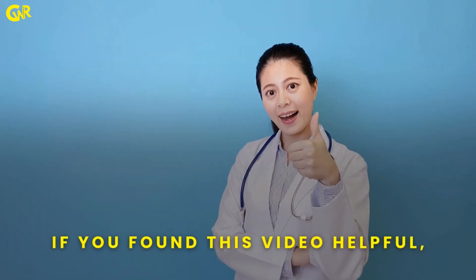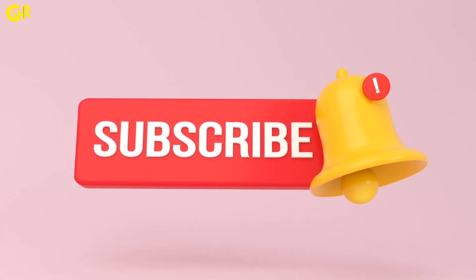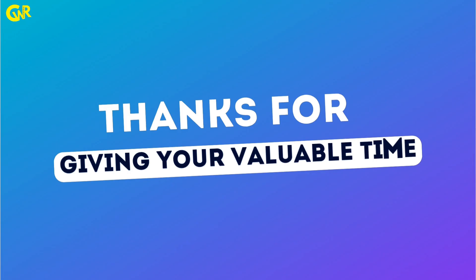If you found this video helpful, give it a thumbs up, comment, share, and subscribe for more career tips. Thanks for giving your valuable time.